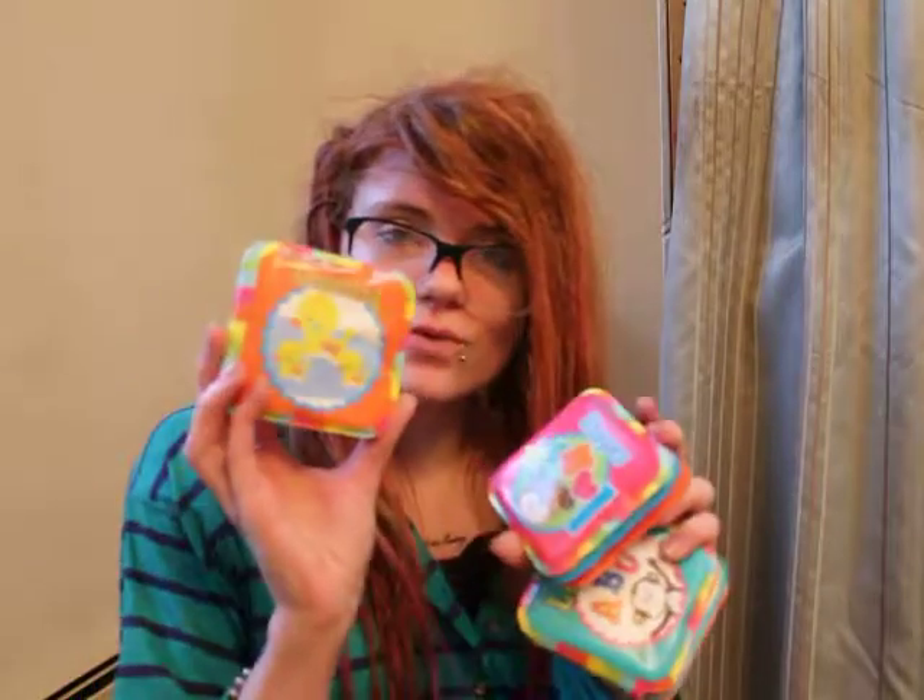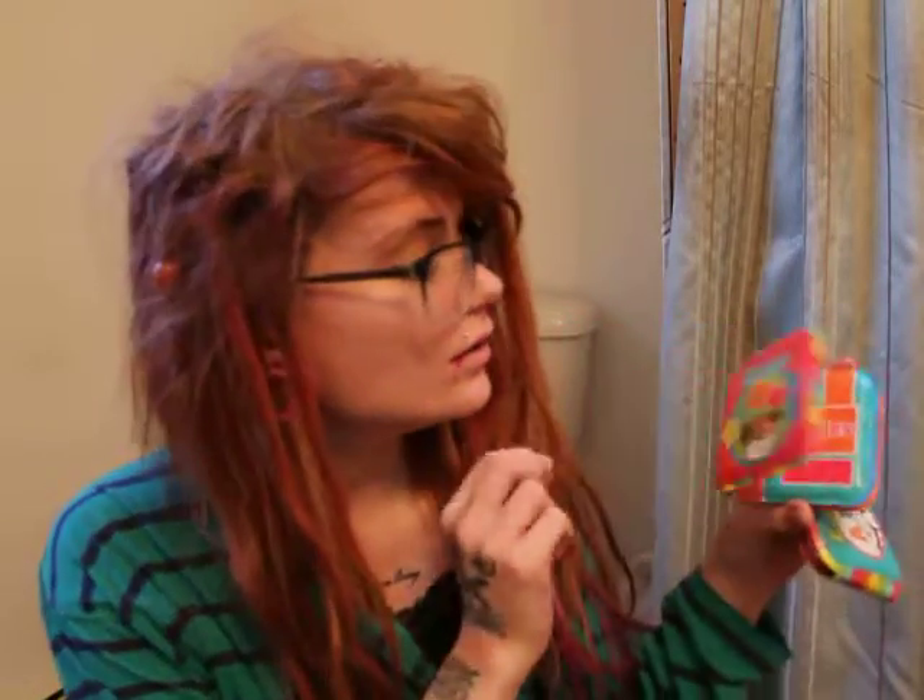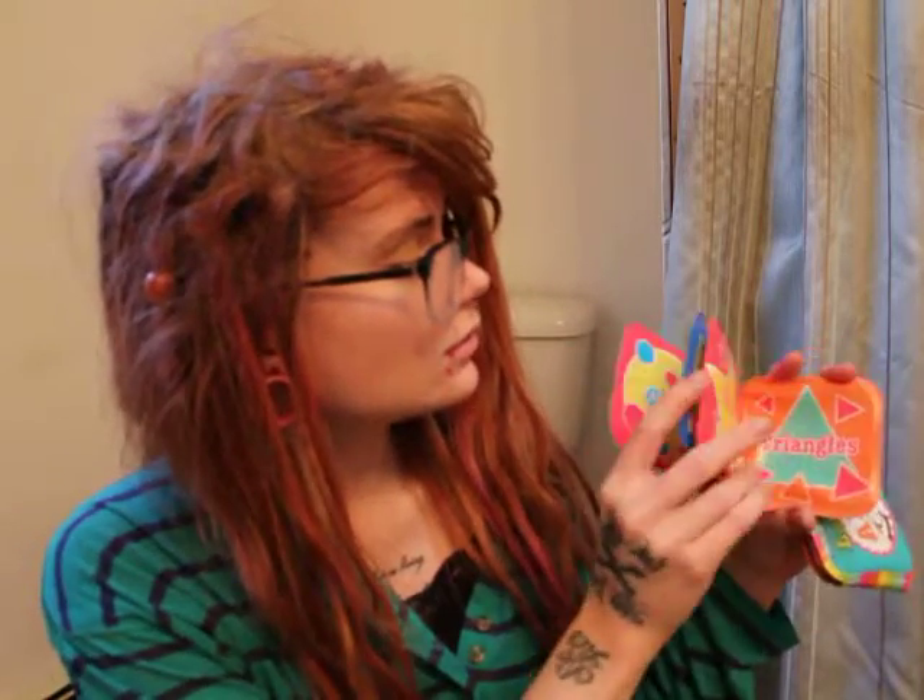I got these cute little bath books. There's a letters and shapes one and a counting one. These are so cute — there's like circles and rectangles. I love these. They're so squishy too.